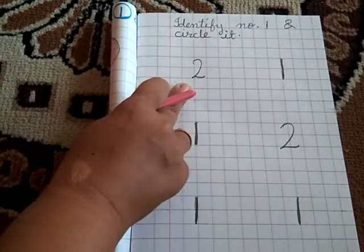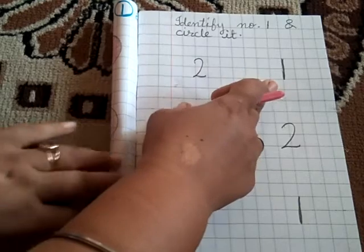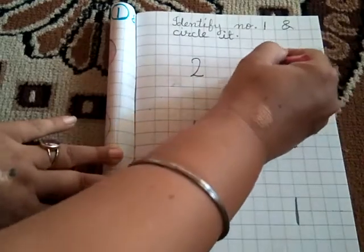Which number is this? Number 2. Which number is this? Number 1. So circle it.